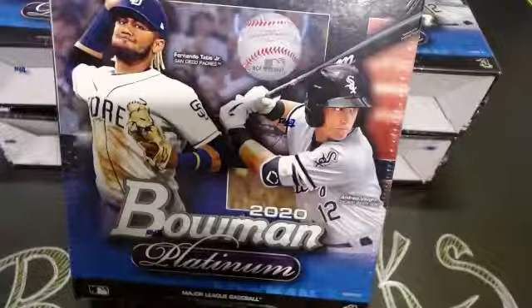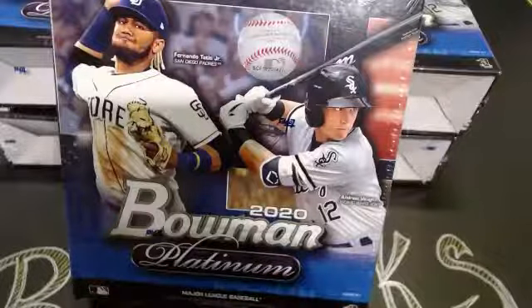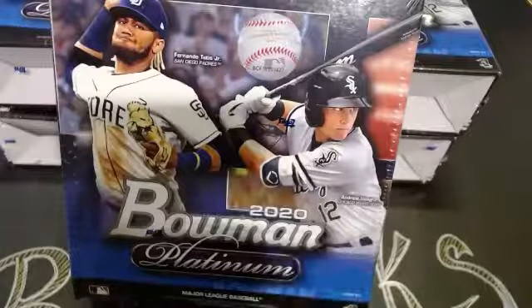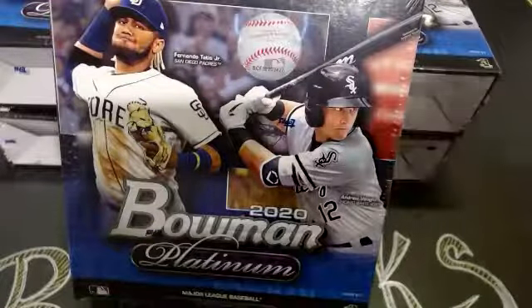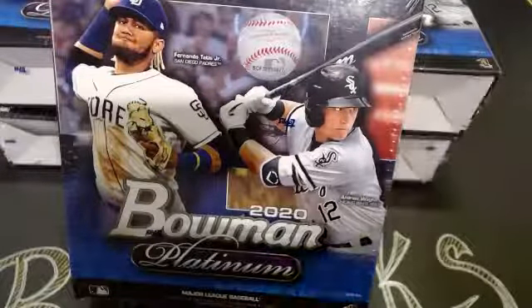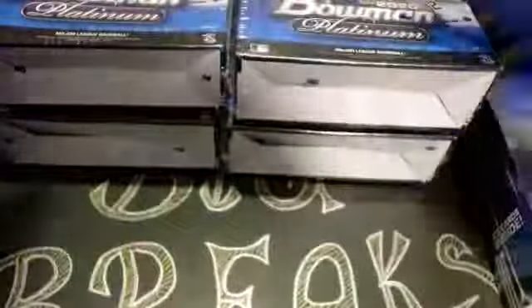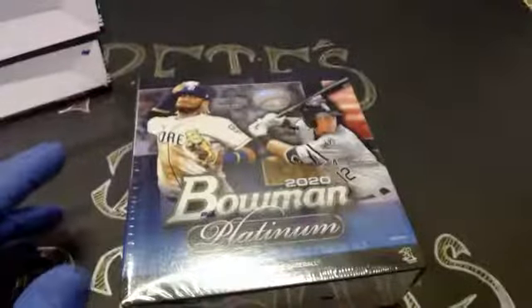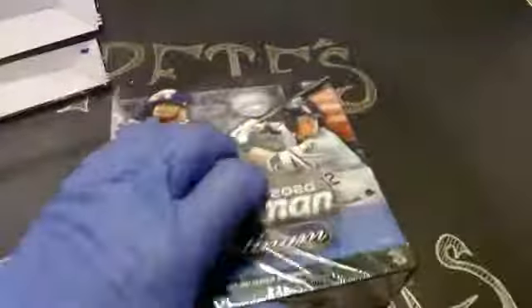There were no unsold teams in this break. Last break, there were quite a few — I actually hit some pretty nice cards for myself from the unsold spots. Here there are none. We're going to start cracking some stuff up, hopefully y'all hit something good. If you guys have any questions or comments, feel free to type in chat. I'll do my best to answer whatever I can.